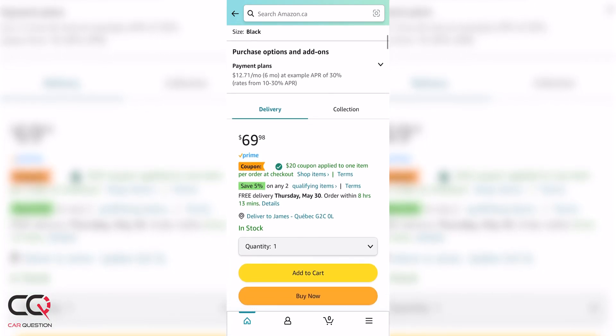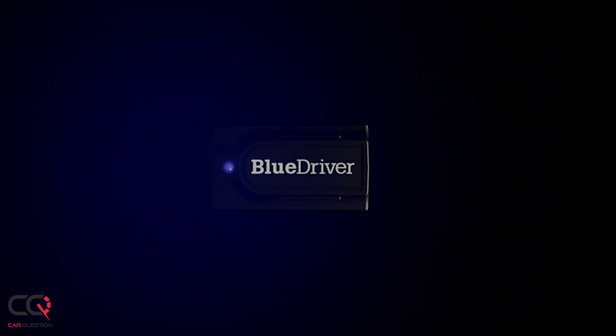You also talked to us about the Blue Driver — it's a really popular product and there are a lot of good reviews on Amazon. So tell us in the comments: do you want us to review that OBD2 scanner? Give us a thumbs up and check out the other video here that you might like. See you next time at Car Question!